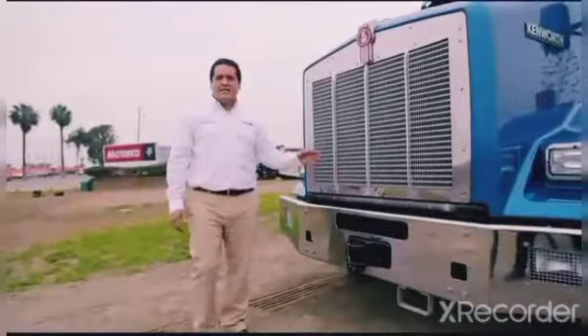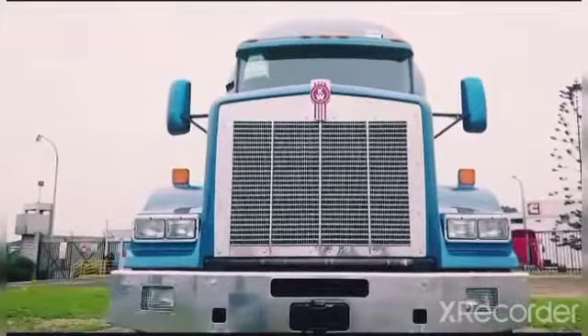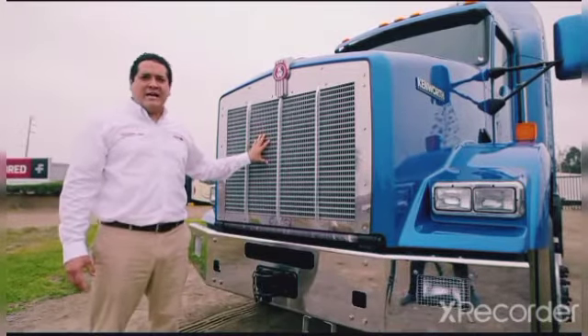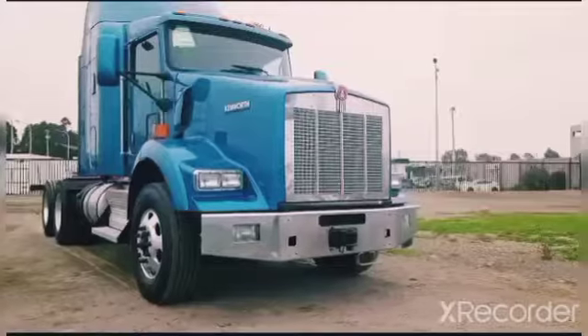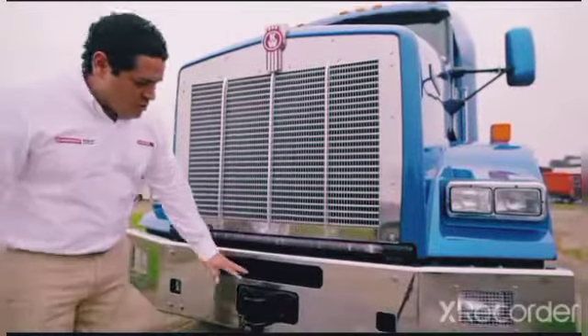La parte frontal de nuestro Kenworth T800 destaca por su amplia parrilla, que permite un mayor ingreso de aire hacia el motor y la caja de dirección, permitiendo un mejor enfriamiento a ambos componentes. Además, cuenta con un parachoque cromado, que viene equipado con dos faros neblineros y un pin de remolque.